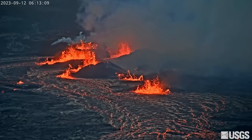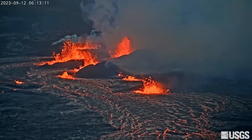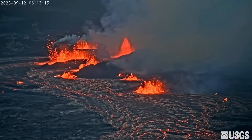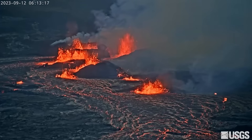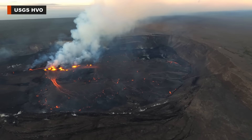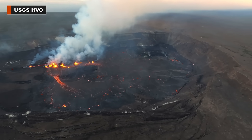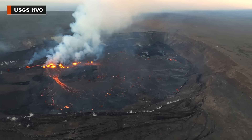The eruption of Kīlauea Volcano on Hawaii Island continued on Tuesday morning, with all lava confined to the summit caldera within Hawaii Volcanoes National Park. The USGS Hawaiian Volcano Observatory reports no unusual activity along the rift zones, and the volcano alert level remains at watch.